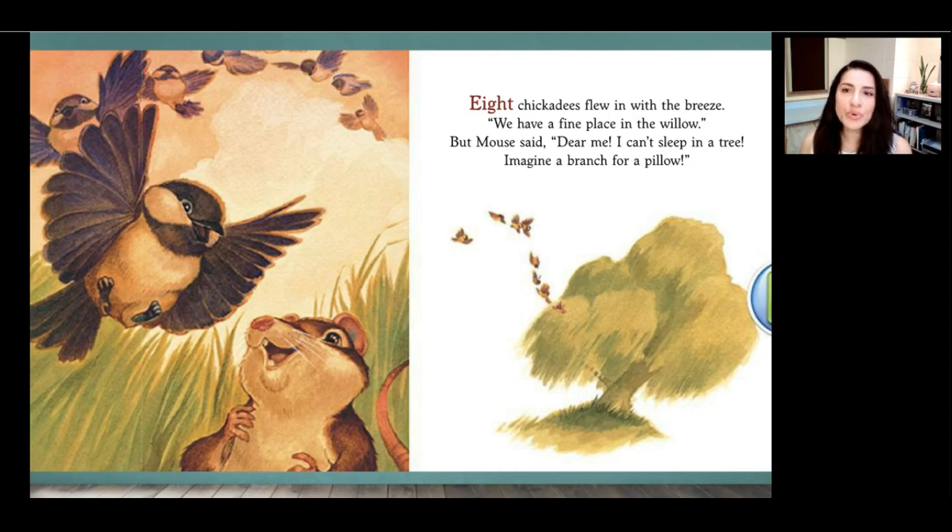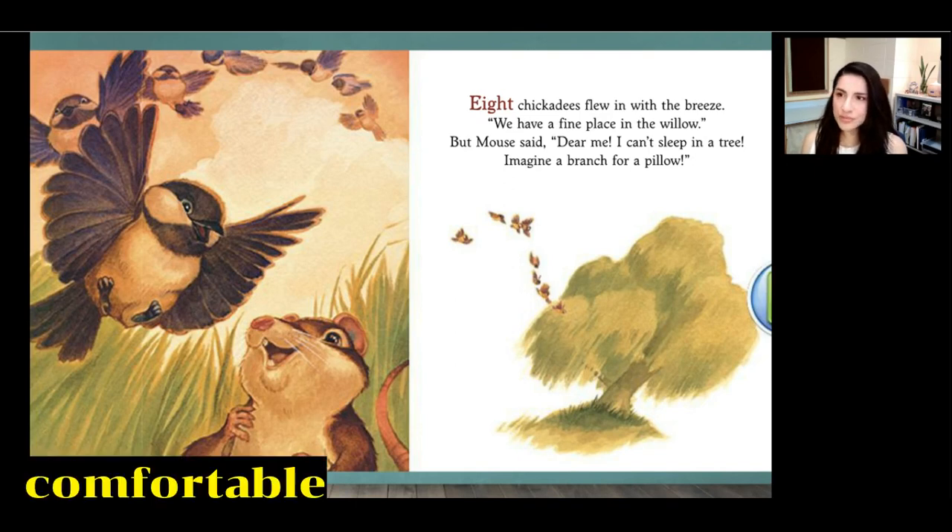Eight chickadees flew in the breeze. We have a fine place in the willow. But mouse said, dear me, I can't sleep in a tree. Imagine a branch for a pillow. Who offers mouse their home on this page? Yes, the eight chickadees — they are a type of bird. Readers, how do you think a tree branch would feel as a pillow? Do you think that would be comfortable? Me either.